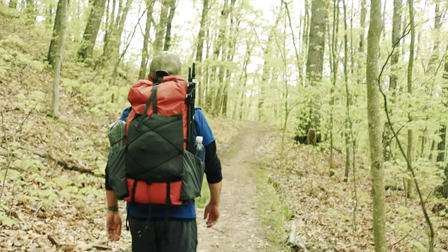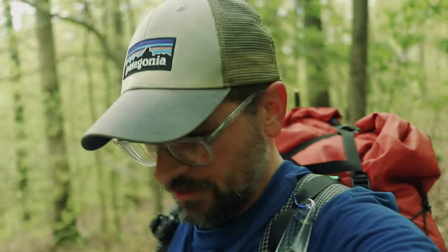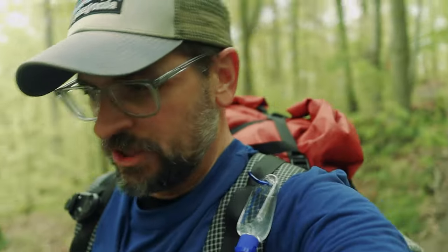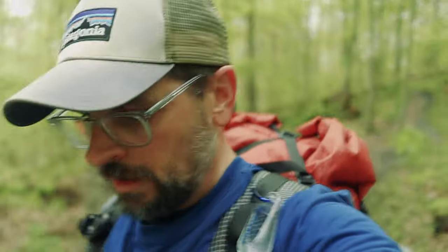Hey everybody, what's going on? Today we are backpacking Zaleski State Forest here in Southern Ohio, about two hours from where I live, with Josh — Subaru Josh, who doesn't own a Subaru anymore, Toyota Josh. We're just doing a quick overnight, short time out, hoping to get some really good backpacking and camping in tonight. The weather's really nice actually, a little wet, chance of rain, thunderstorms tomorrow — we'll see. Hopefully we'll get out of here before it all starts.